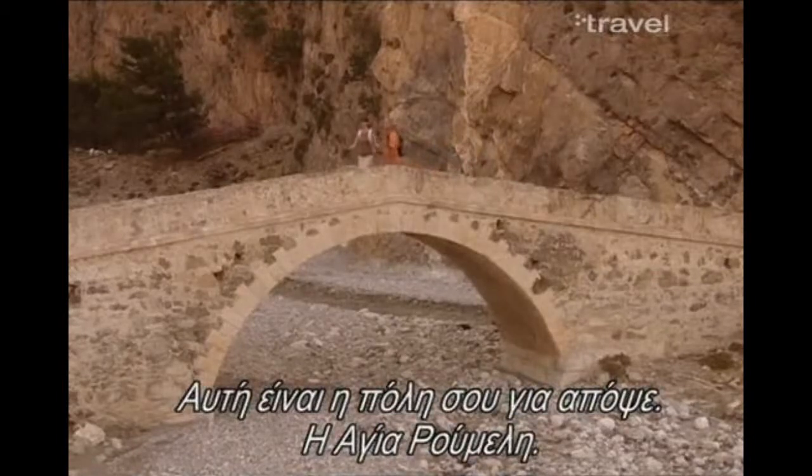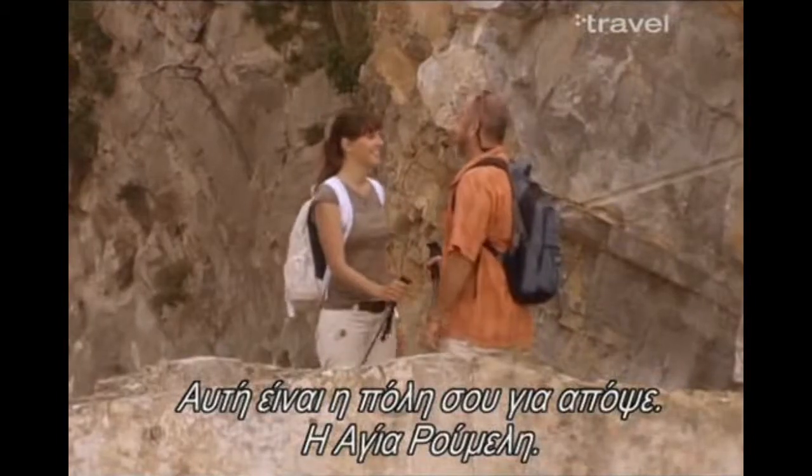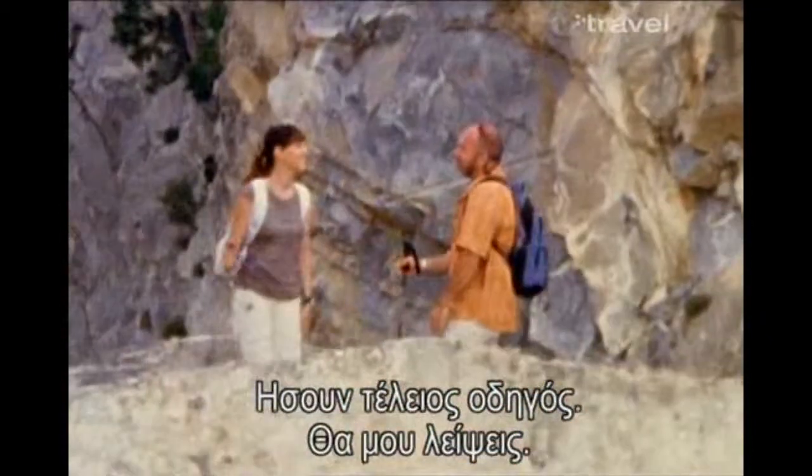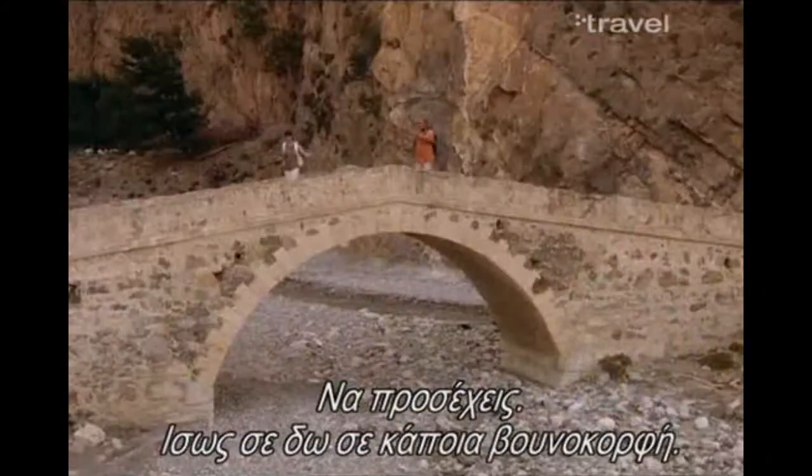So this is your stop for tonight — Ayaroumeli. I have to go my way. It's been wonderful to have you as a guide. I'm going to miss you very much. Take care of yourself. Maybe I'll see you again on the top of a mountain.